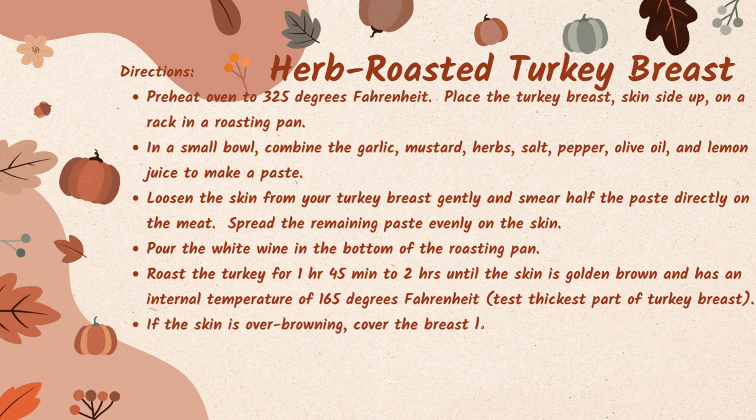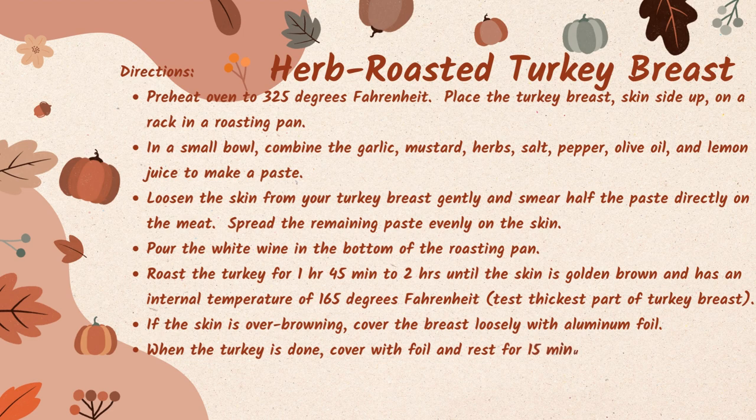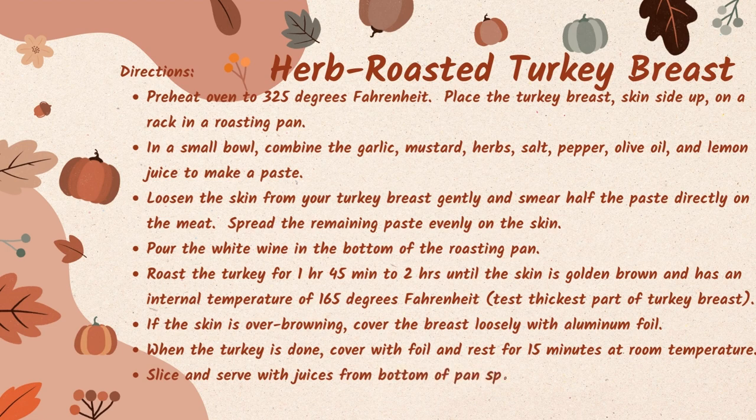If the skin on your turkey is over-browning, cover the turkey breast loosely with aluminum foil. When your turkey is done, cover it with foil and rest for 15 minutes at room temperature. From there, slice and serve with the juices from the bottom of the pan spooned over the turkey and enjoy your Thanksgiving dinner.